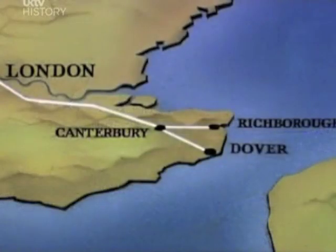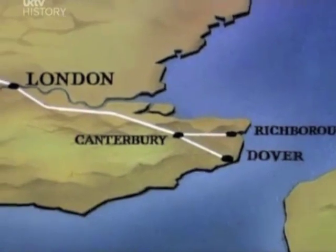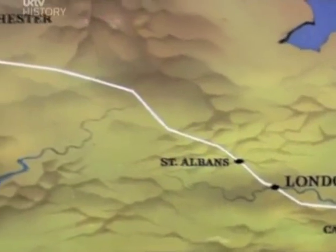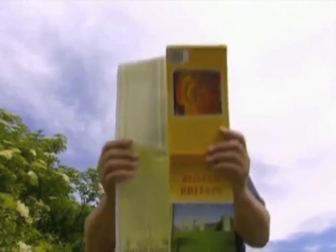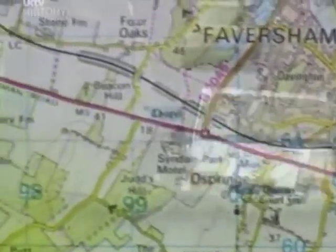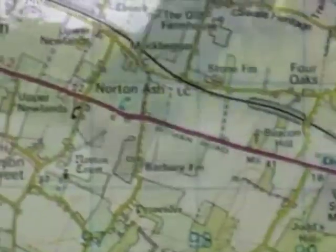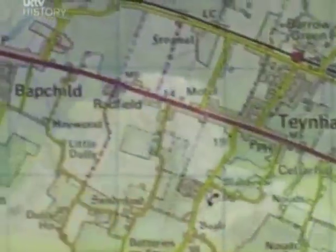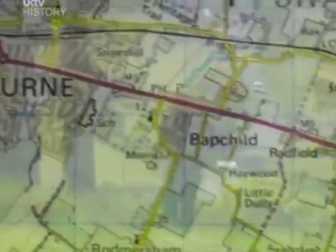The first road led to the city they built as their capital, London. From there it went to St Albans and onward to the army camps on the northern frontier. And 2,000 years later it's still one of the major freight routes across England. We don't know what the Romans called it, but the Saxon name was Watling Street, and today it's the A2 and the A5.